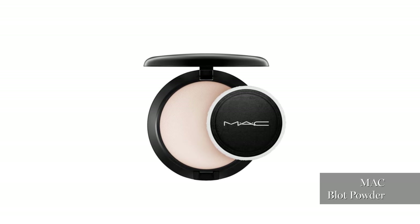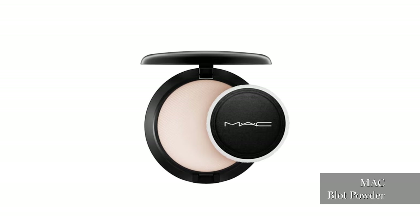That's a MAC blotting powder. I love this — it's really fine, but it just makes you not shiny while still letting the skin show through. It's amazing; I use it all the time on set and on me of course.